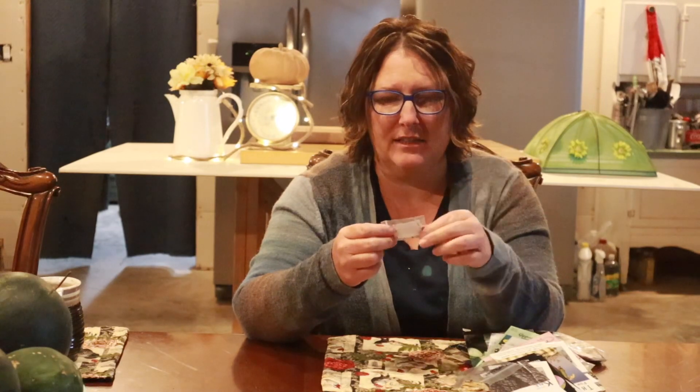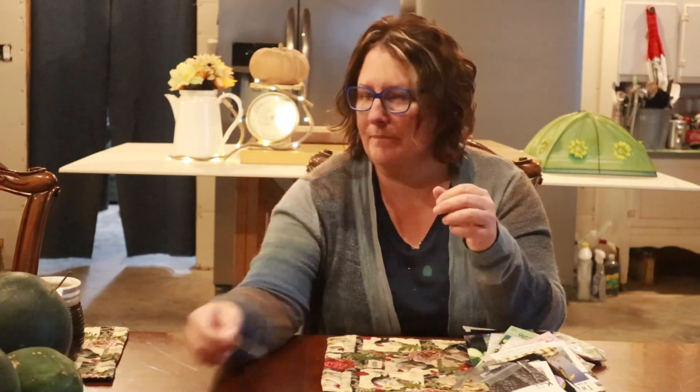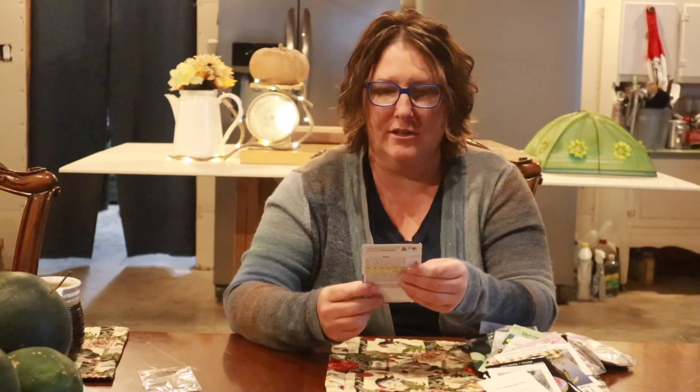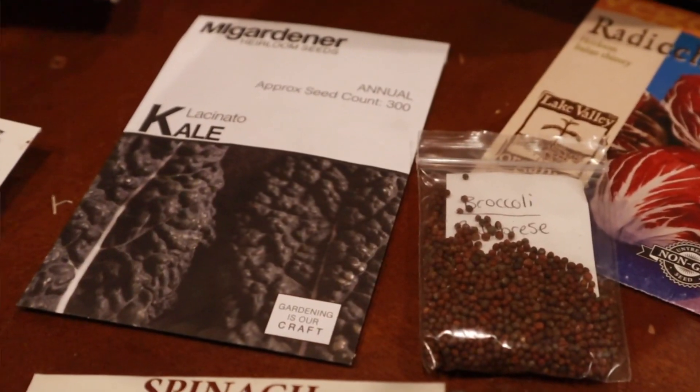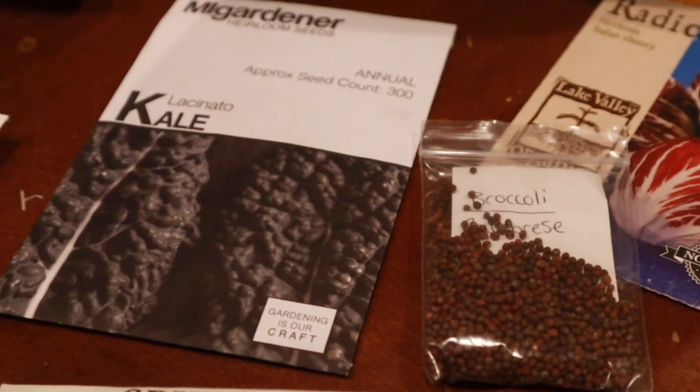I've only ever grown spinach from Baker Creek, but I think I grew two different varieties, so this will be fun to try. Cantaloupe — yay! I had really good luck with my cantaloupes this year, so I'm looking forward to growing more. And lacinato kale — one of our favorites. We have a Russian blue kale growing in the garden right now.